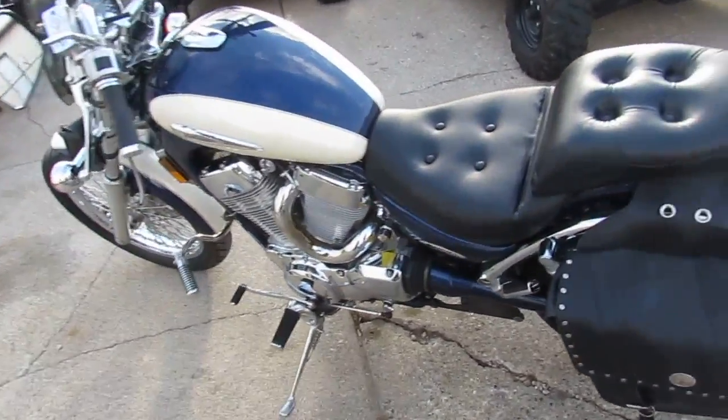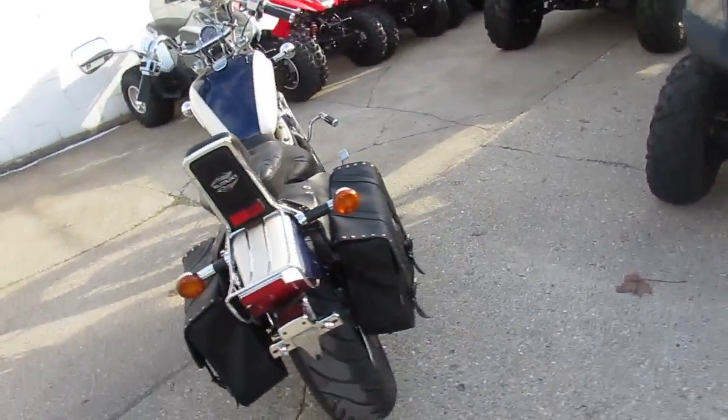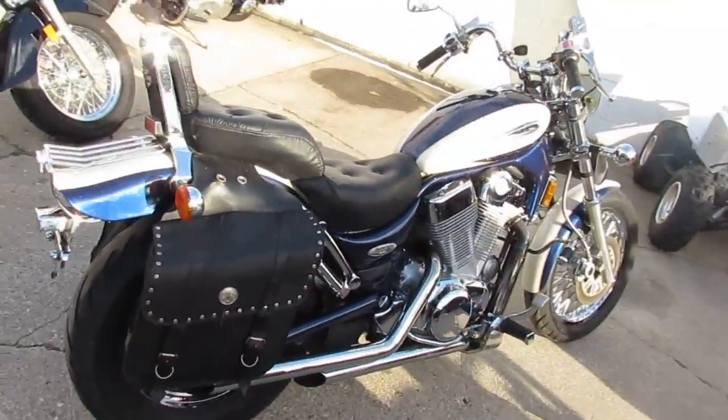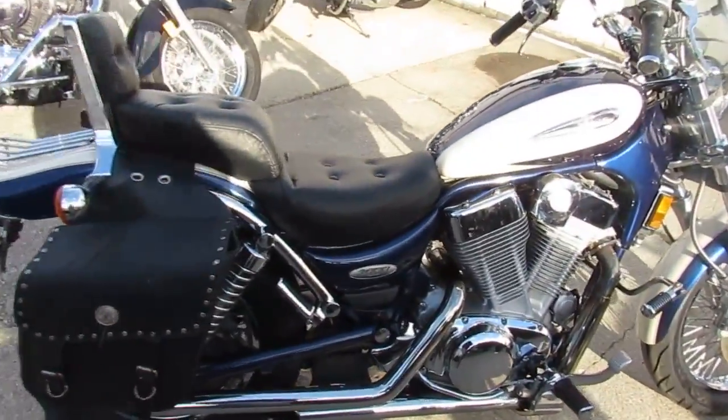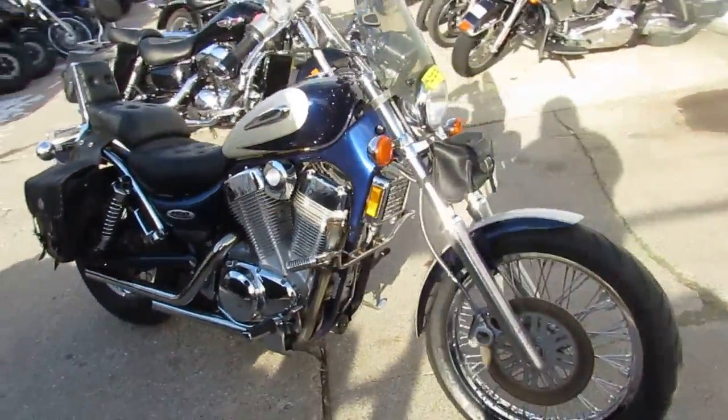ApprovalPowersports.com, where we have over 400 used bikes in stock and finance programs for everyone. Here we have a used Suzuki Intruder 1,400cc motorcycle for sale for only $2,300 — a 1997 Suzuki Intruder 1,400 Cruiser, fully equipped for cruising.